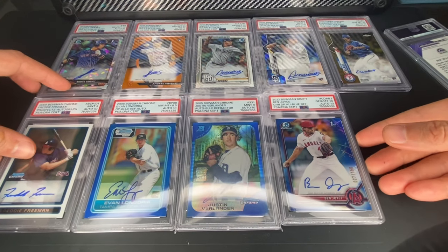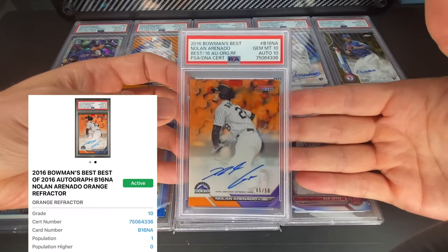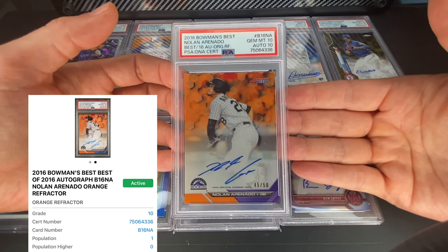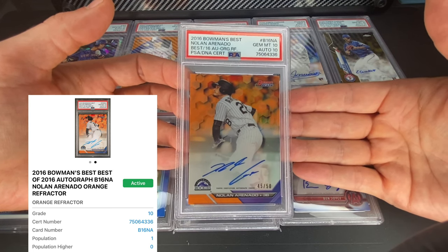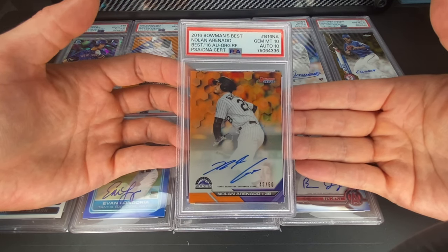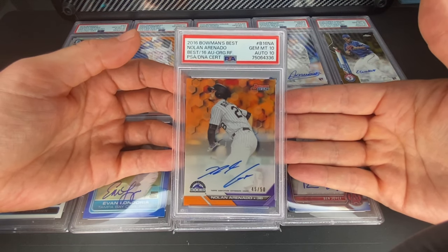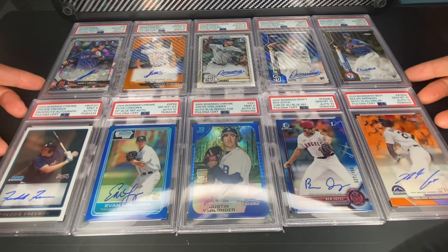Last up is probably the player I've been collecting most recently — a Nolan Arenado 2016 Bowman's Best autograph numbered to 50, the orange. I like Nolan Arenado a lot. Let me know if you want me to do a video on him and his stats and why I think he's probably the best buy right now. I'm not a financial advisor, but if you look at his numbers and compare him to other players, he's probably the most well-rounded player in baseball right now. Love collecting his stuff — one of my favorite players to watch.